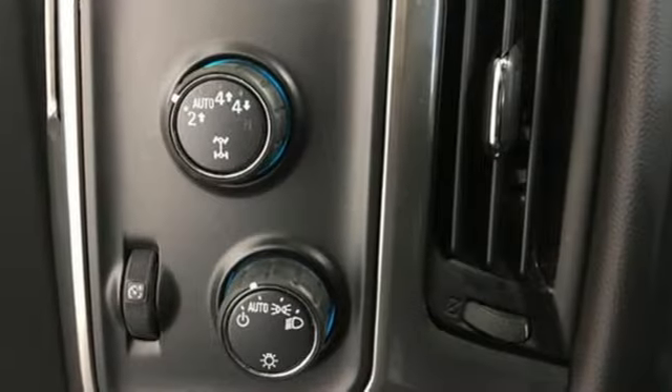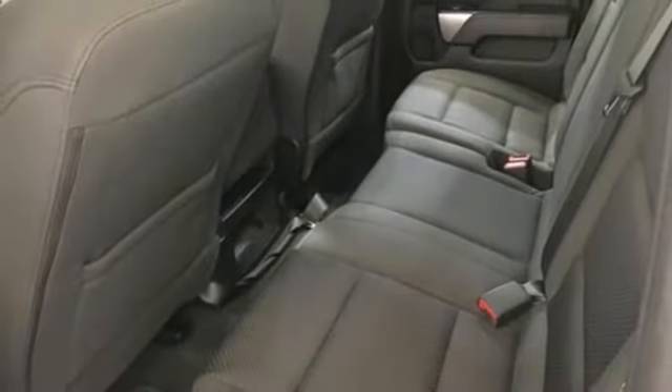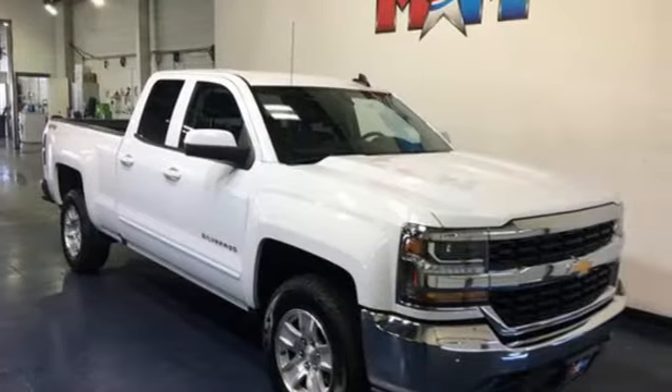manual tilting steering column, active grille shutters, electronic shift on the fly, and V8 engine. In a Chevy, the journey matters more than the destination.